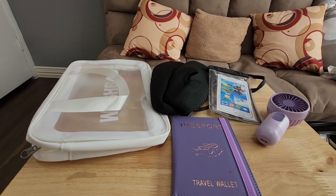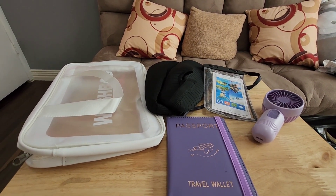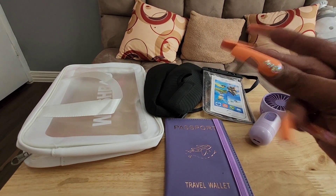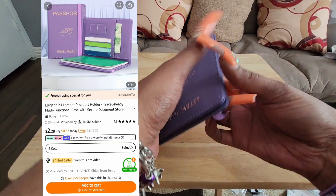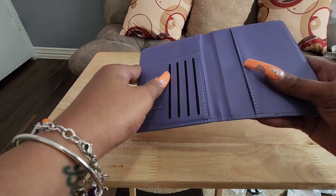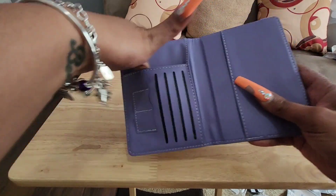So these are all of my travel items that I bought. We're going to get into each one individually. So if you're going somewhere, this is for you. First we got our passport travel wallet. It's my favorite color and it's got so many compartments and pockets.